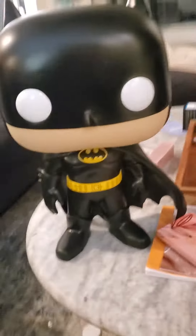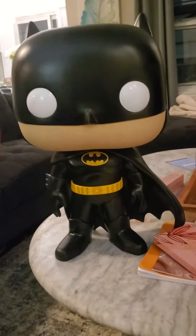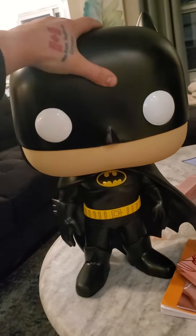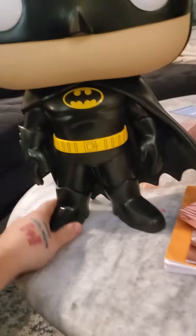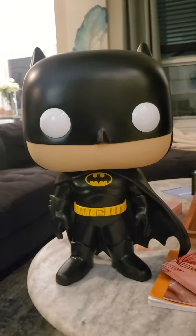This bad boy right here is the huge 18-inch Funko Pop Batman. His head rotates — let me see if I can do this one-handed — yep, there we go. Pretty cool. I should have brought one of the regular-sized Funkos up to kind of show the size comparison.